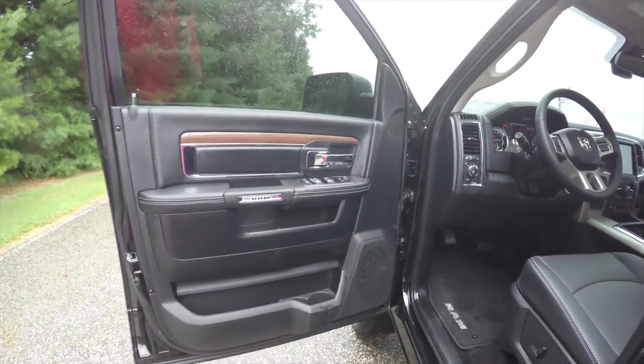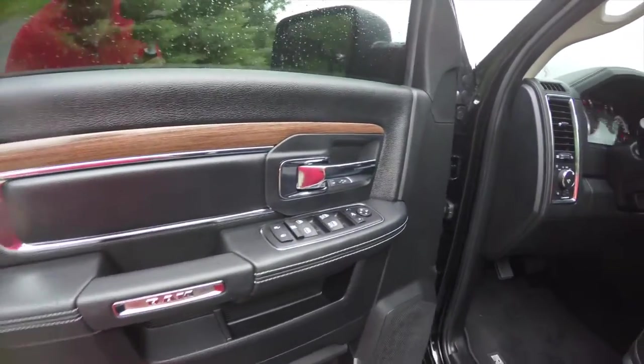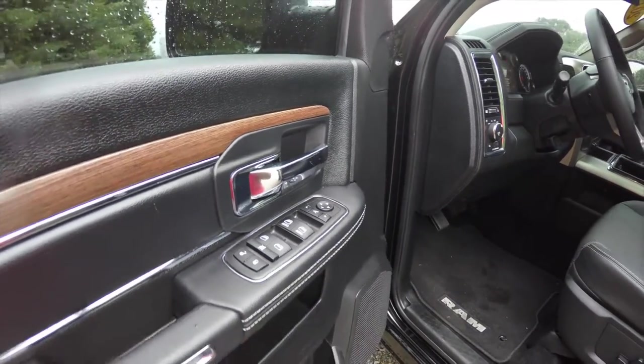Inside, we have premium door panels with padded inserts, chrome trim, and wood grain trim. This vehicle is also equipped with power folding heated mirrors, power windows, and power door locks.